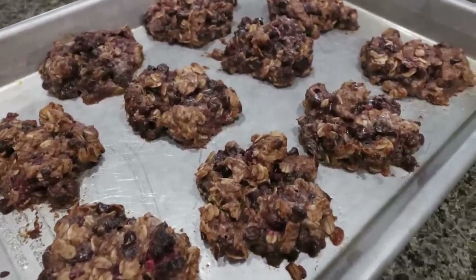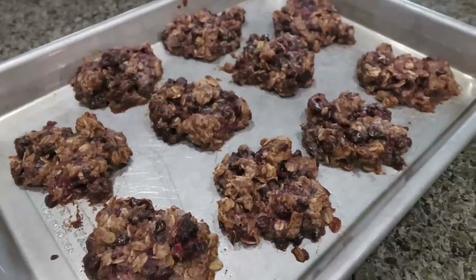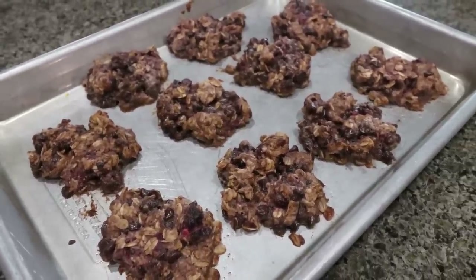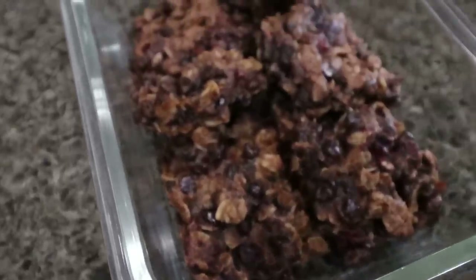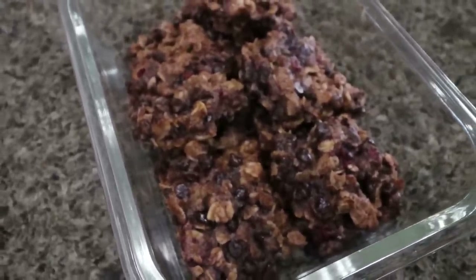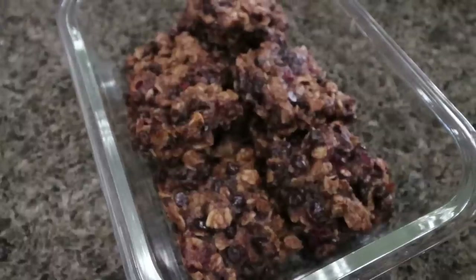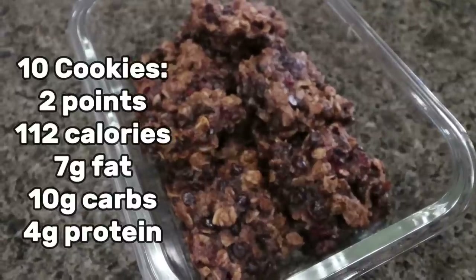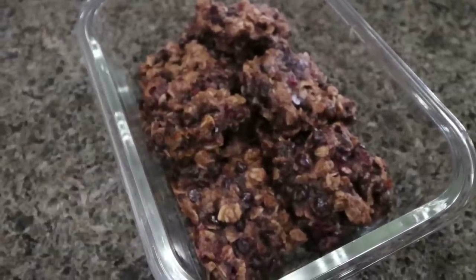I am so excited for these. We're going to allow these to cool for about 10 minutes, package them up for the week, and I'll be back to share points, calories, and macros. Breakfast cookies are cooled and packaged away for the week — they smell incredible, I can't wait to eat them. These are going to be the perfect addition to my breakfast. Points, calories, and macros are here on the screen for you.